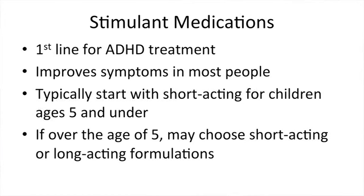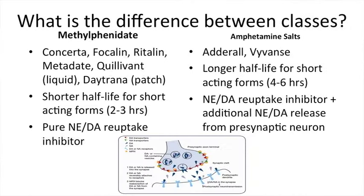Stimulant medications are used first because they improve ADHD symptoms in most people. For kids less than five, we generally start with a short-acting stimulant, but for children over the age of five we can choose either a short-acting or long-acting formulation. One difference between the methylphenidate and amphetamine salt classes is that the short-acting forms of methylphenidate have a shorter half-life. Both classes affect norepinephrine and dopamine in the brain by blocking their reuptake, but the amphetamine salt class also helps release additional norepinephrine and dopamine from the presynaptic neuron, which may result in a stronger effect.